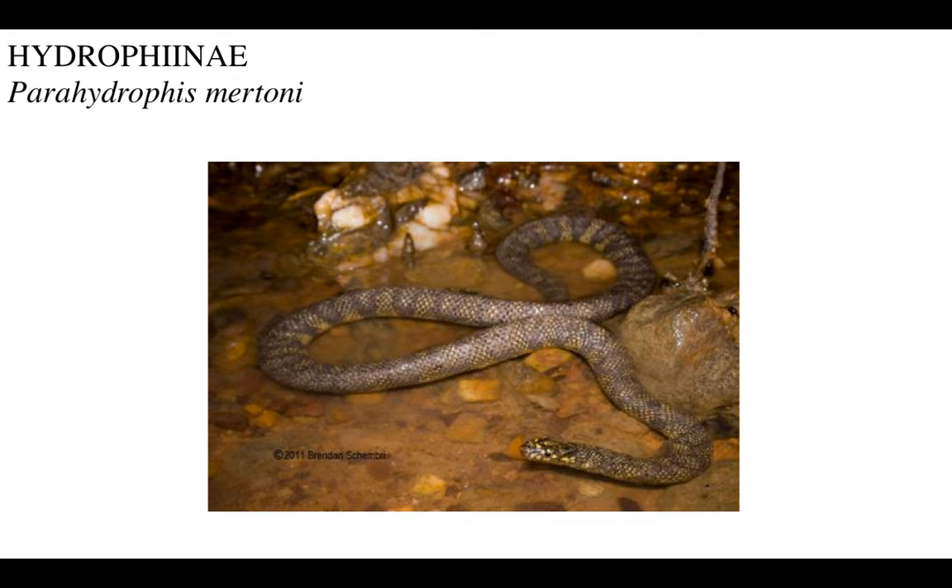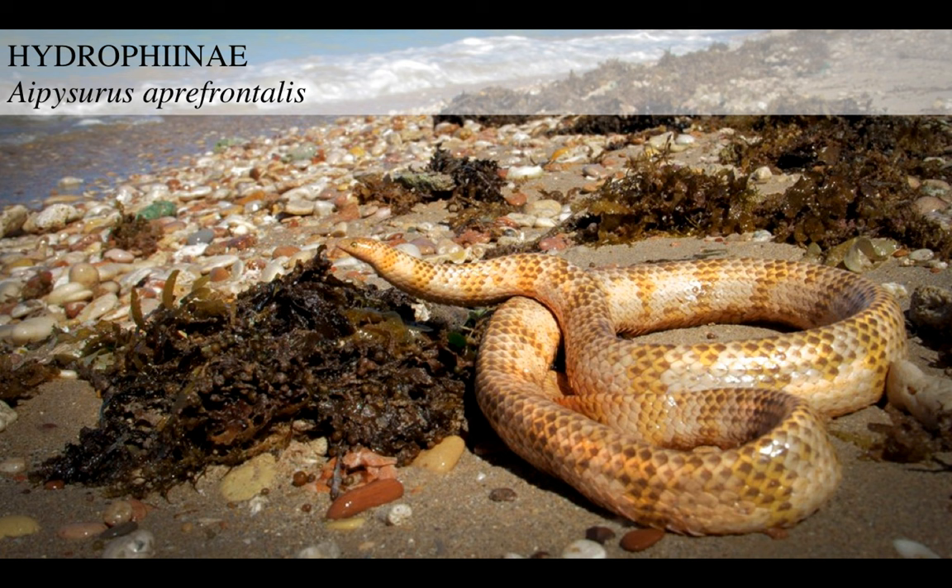Another little-known ancestral, or dare I say, basal form, Parahydrophis mertoni. And then we get to the proper, proper sea snakes. We get the big genus Aipysurus. This is Aipysurus apraefrontalis, which people assumed were extinct until recently - then it was photographed and discovered again.